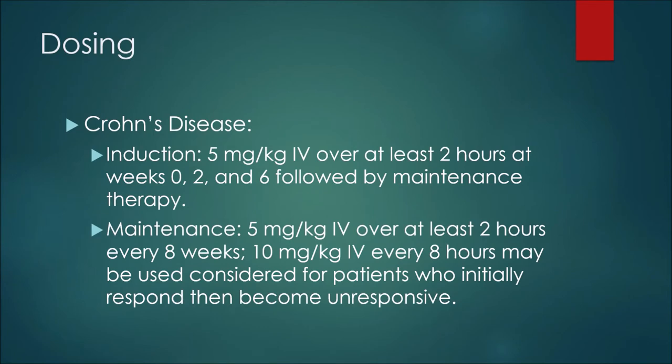For an example of dosing in Crohn's disease: the induction dose would be five milligrams per kilogram intravenously over at least two hours at weeks zero, two, and six. For maintenance therapy, we would see five milligrams per kilogram intravenously over at least two hours every eight weeks. It should be noted that ten milligrams per kilogram intravenously every eight weeks may be considered for patients who initially responded to therapy but then became unresponsive.